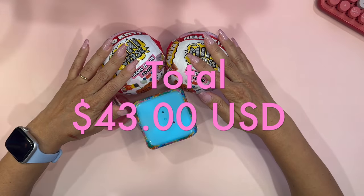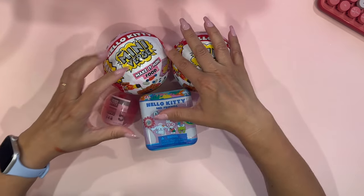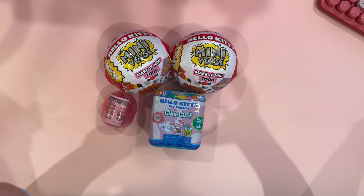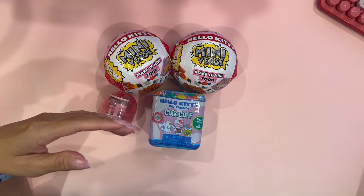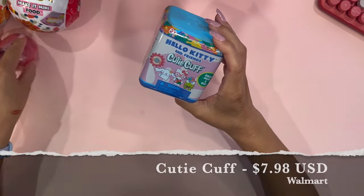Now let me say that these were not cheap — I was shocked at how expensive these toys are getting. Sometimes I have to set a limit for myself because it's just so much. I might just get one item from a collection that I really like, but I do have to pick and choose because it's getting expensive, guys. So let's go ahead and get started.